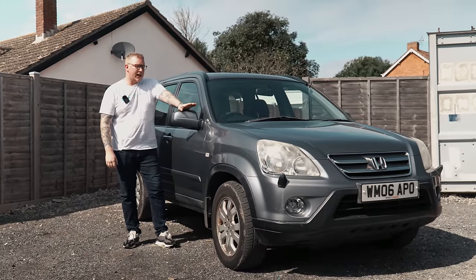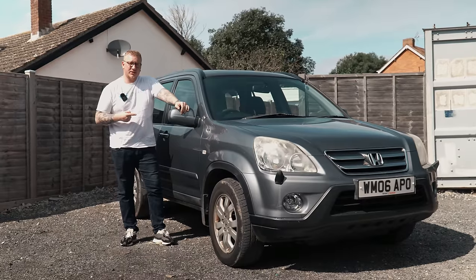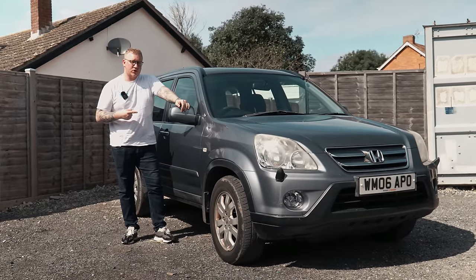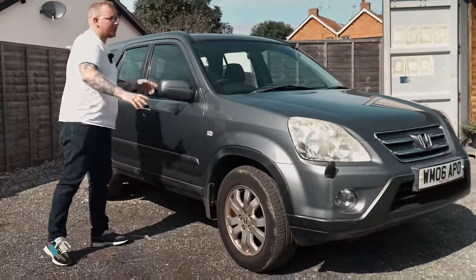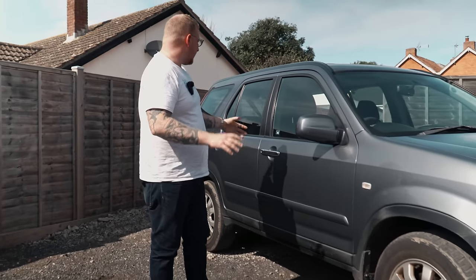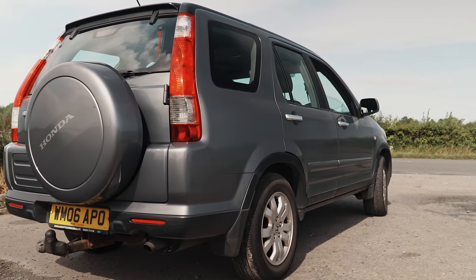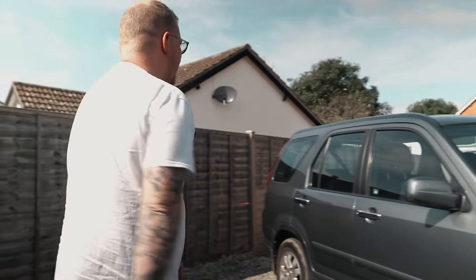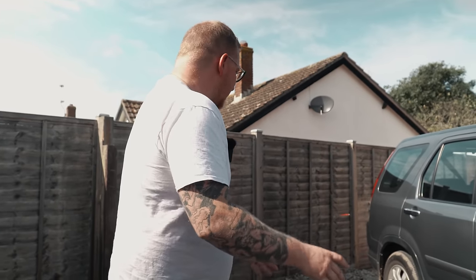Hello everyone, welcome back to the channel. Today we are doing another cheap part exchange video, and the car we are talking about is this 2006 Honda CRV that we've taken as a part exchange for just 500 pounds. On the face of it this actually looks really quite nice, and I really like these CRVs, especially this age. I actually quite like these more than the newer generations.